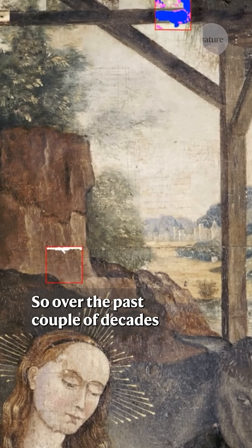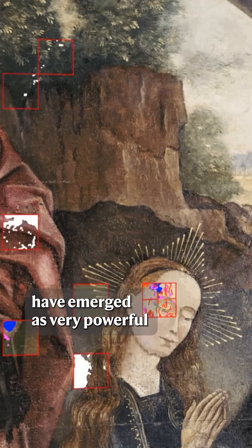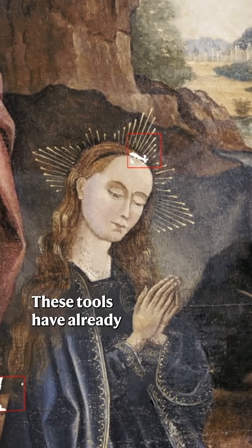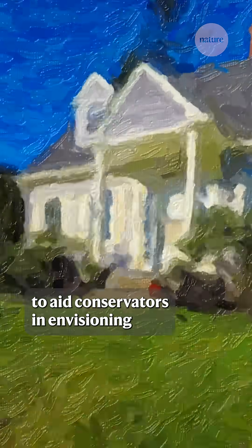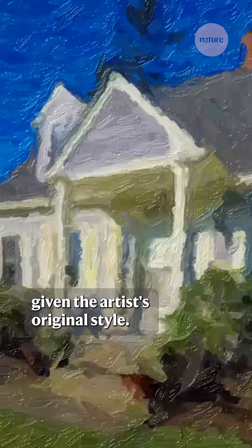Over the past couple of decades, AI and generative neural networks have emerged as very powerful tools for image restoration. These tools have already been applied for years to aid conservators in envisioning how restorations might look given the artist's original style.